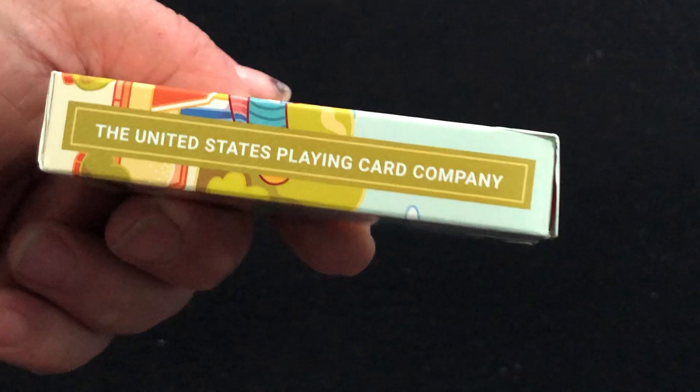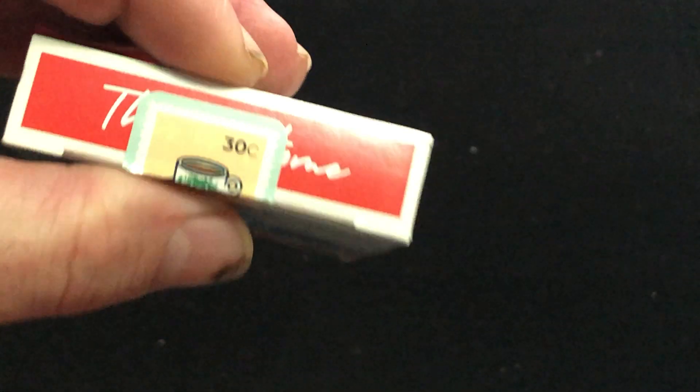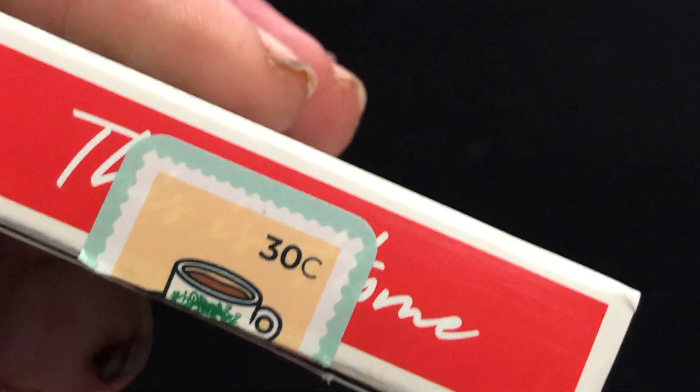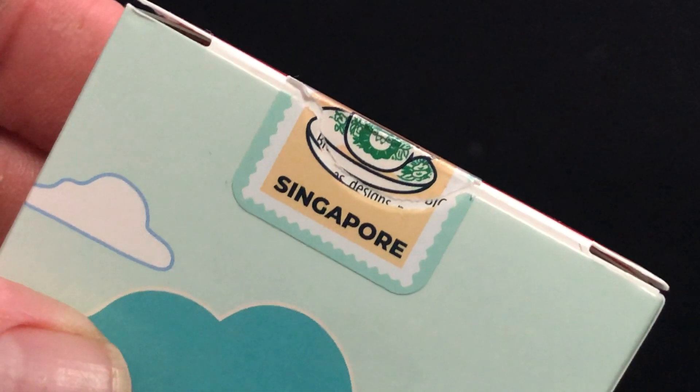It says the United States Playing Card Company on one side. 'This Is Home' is on the top and on the back there's a kind of tea artwork wrapping around. There's a custom seal with a 30-cent stamp on there — lots of what that represents — and it looks like some tea imagery. Standard tuck case, and the inside has a whole bunch of artwork and details.